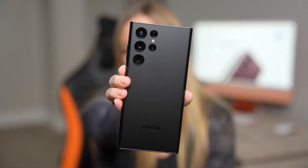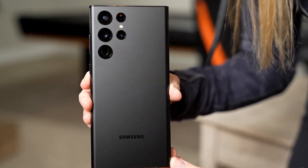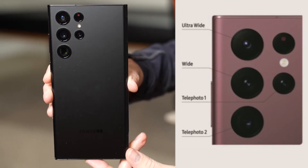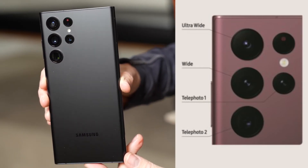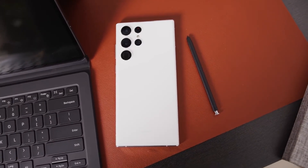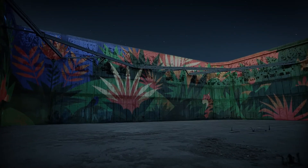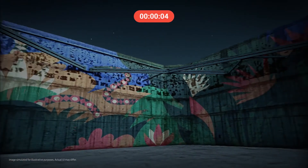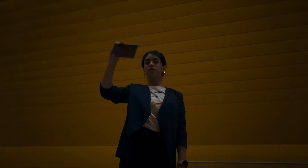The cameras are the major selling point of the S22 series. The S22 Ultra comes with a quad camera setup: a 108-megapixel main camera with 100x Space Zoom, a 10-megapixel periscope telephoto camera, another 10-megapixel telephoto camera, and a 12-megapixel ultra-wide camera. One major feature Samsung kept emphasizing in their official video is Nightography — essentially night mode — showing off how well these devices handle photos and videos at night.